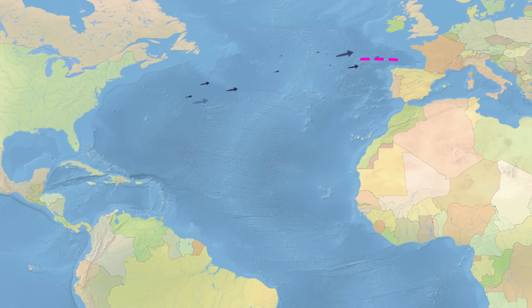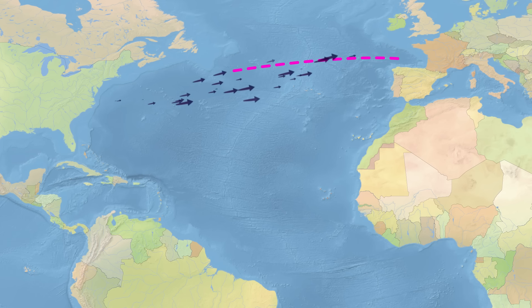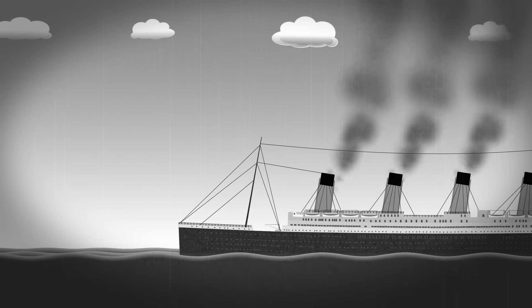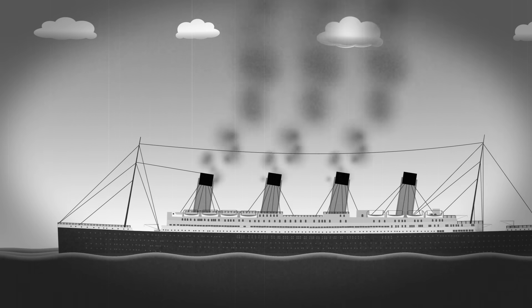As soon as steam power was developed, ships could then take a far more direct route, cutting hundreds if not thousands of miles off each passage. It quickly caught on, and along came the golden age of the ocean liners that could happily steam west at much higher latitudes, straight into the wind.